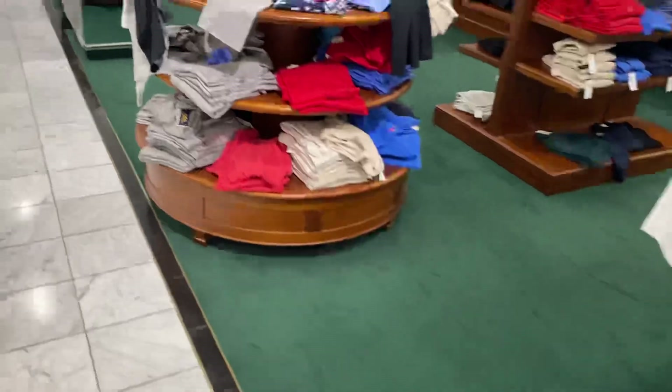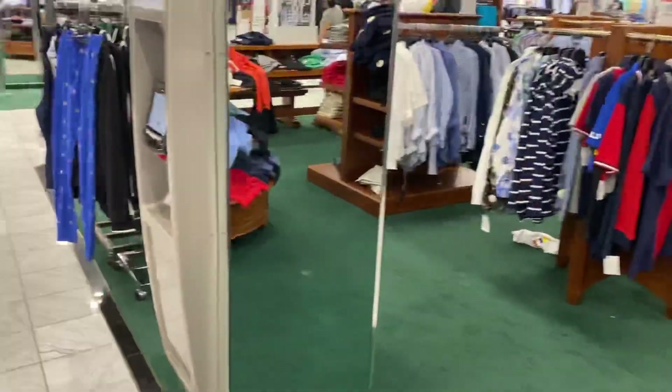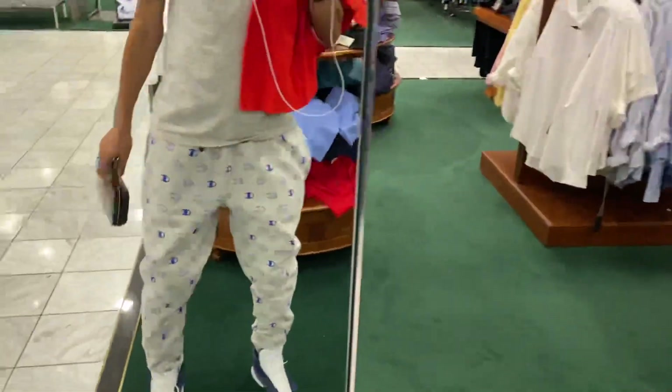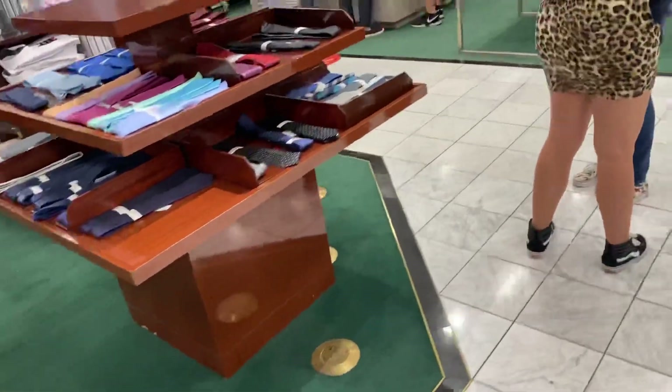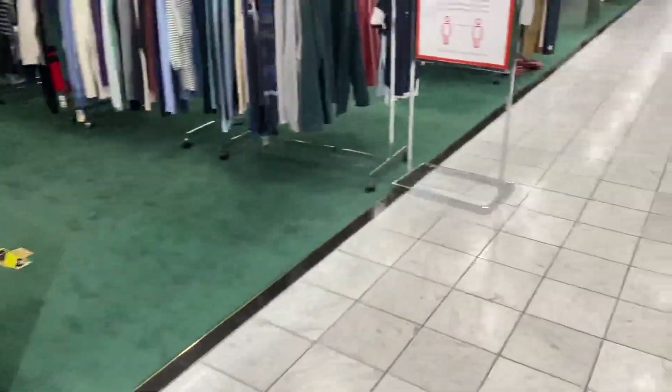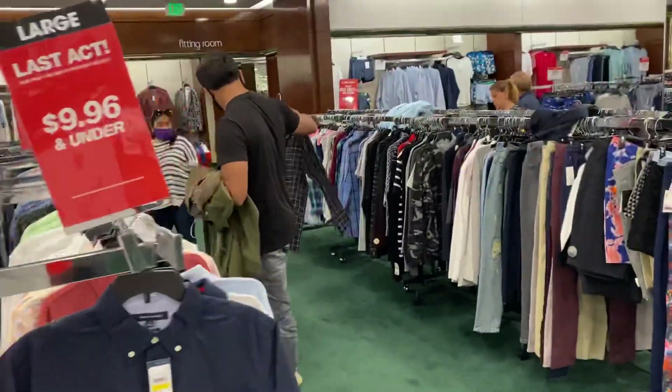All right, cool. We're gonna look at Friends and Family - so I guess this is like a Friends and Family event. I'm gonna look for some more stuff. Let's see. So this is Last Act stuff.